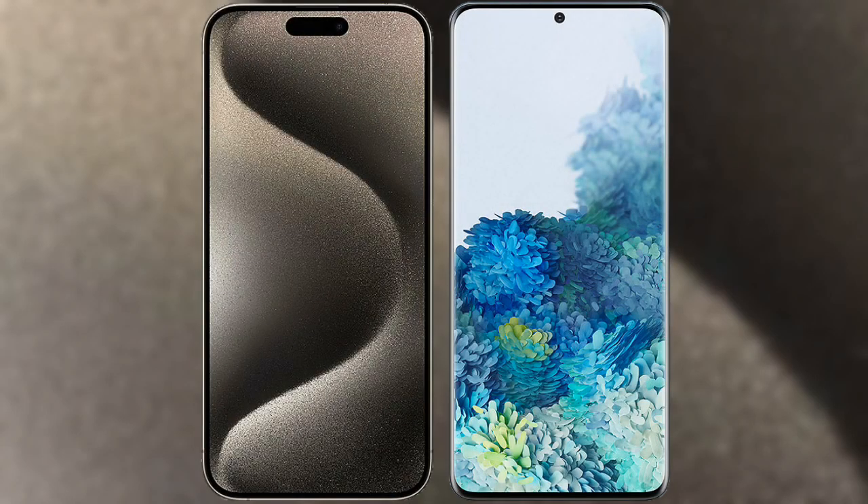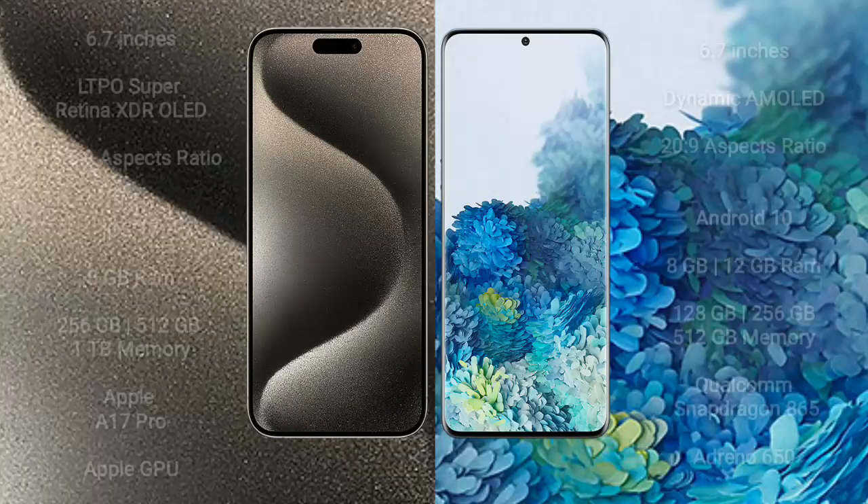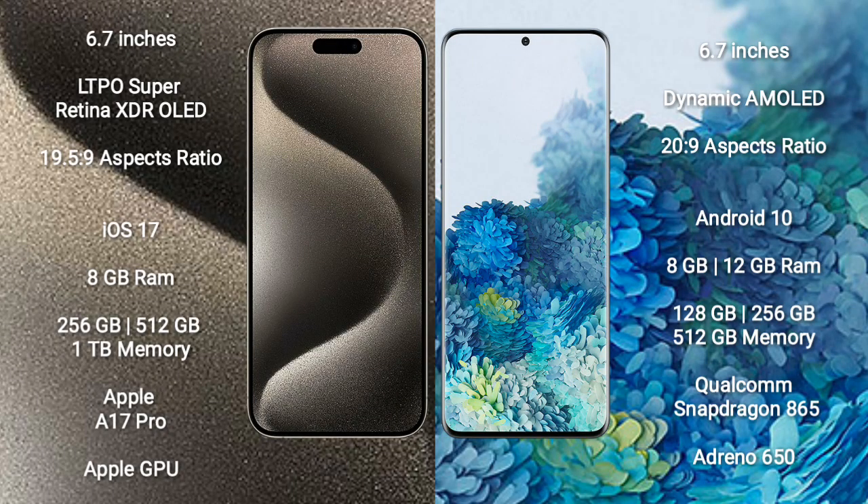I will compare the new iPhone 15 Pro Max with Samsung Galaxy S20 Plus. iPhone 15 Pro Max comes with a 6.7-inch LTPO Super Retina XDR OLED display and an aspect ratio of 19.5:9. Samsung Galaxy S20 Plus comes with a 6.7-inch Dynamic AMOLED display and an aspect ratio of 20:9.